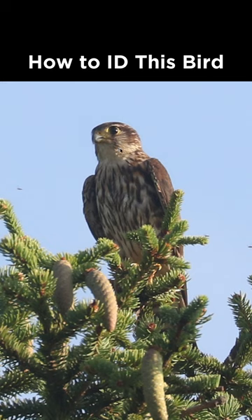For the facial pattern, you can see it's relatively weak — there's a little bit here, but not to the extent that you would see on something like a peregrine falcon. So we have a dark falcon with a weak facial pattern, which makes this a merlin.